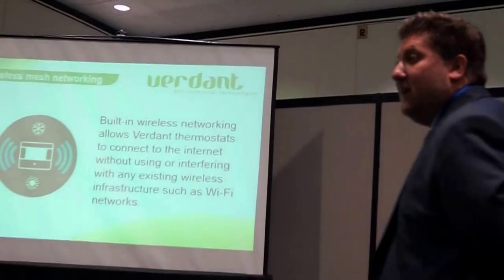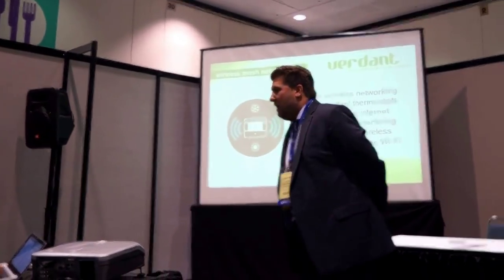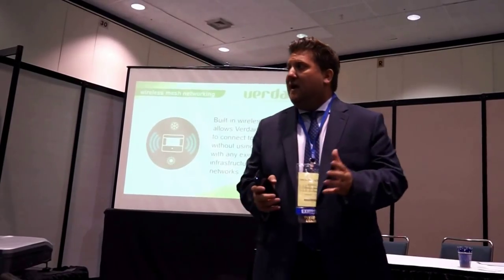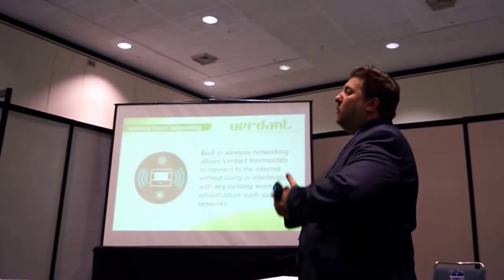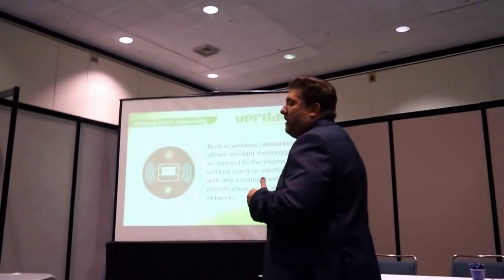An audience member asks: do you integrate with control systems like Control4 or ring-tie lighting? Currently, we do not. Our system is completely autonomous. We're very proud of our web-based remote management interface — it's a very powerful tool. We feel that HVAC is really a beast unto itself, specifically being controlled and accessed by maintenance. It's something we may become open to in the future, but right now we have a totally independent, powerful, and autonomous web-based remote management tool.